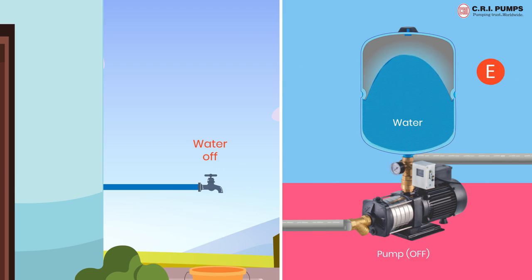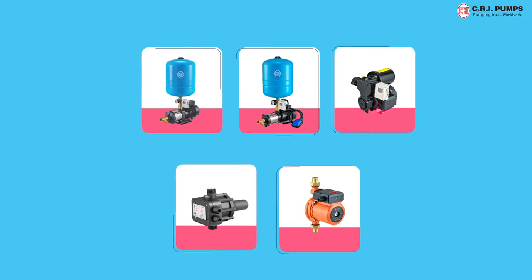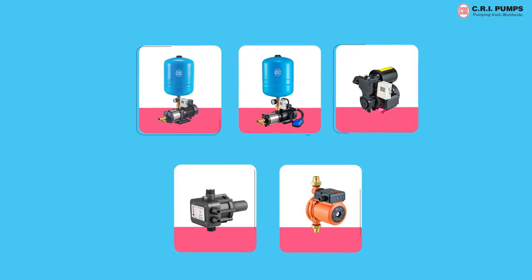When the taps are closed and the pipeline pressure reaches a preset cut-off pressure, the pressure switch will sense the pressure and turn off the pump. CRI pumps come in five different variants of pressure booster pumps.